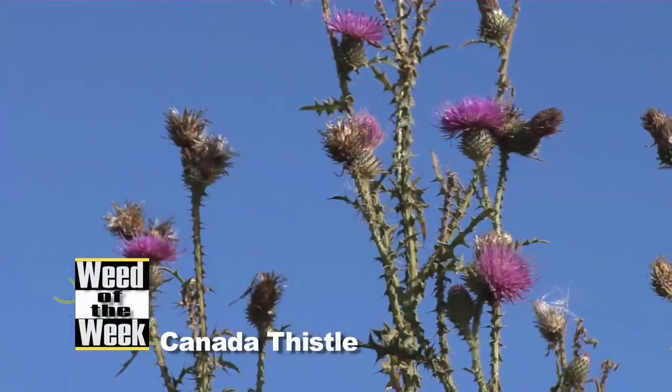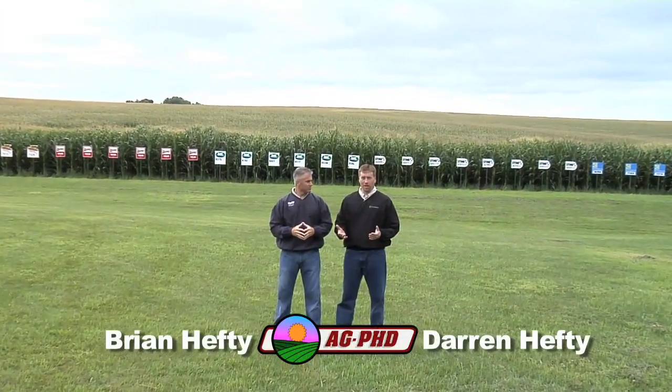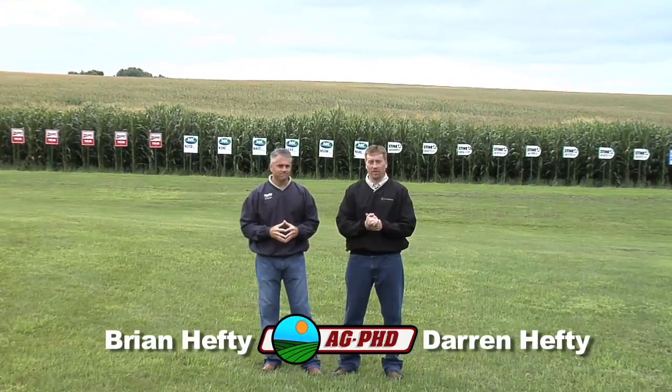Our Weed of the Week is a thistle — it's Canada thistle. It used to be the worst weed problem on our farm, and I've got one quick story I'll tell you.